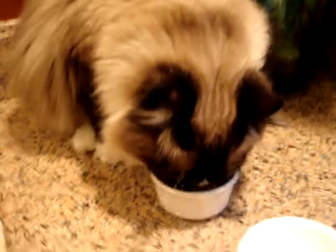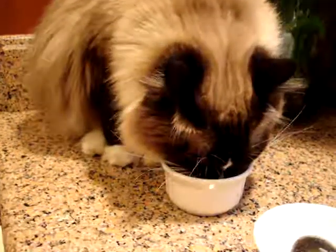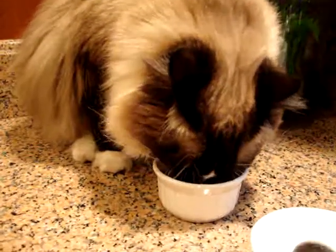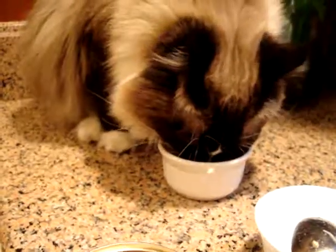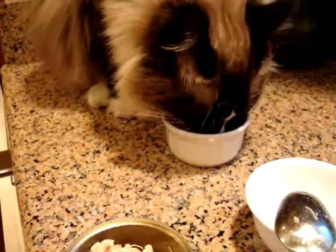Obviously Hobbs likes it. Hobbs has a healthy appetite, so I don't know what he's used to eating. I guess he usually eats Fancy Feast, so he immediately liked this.